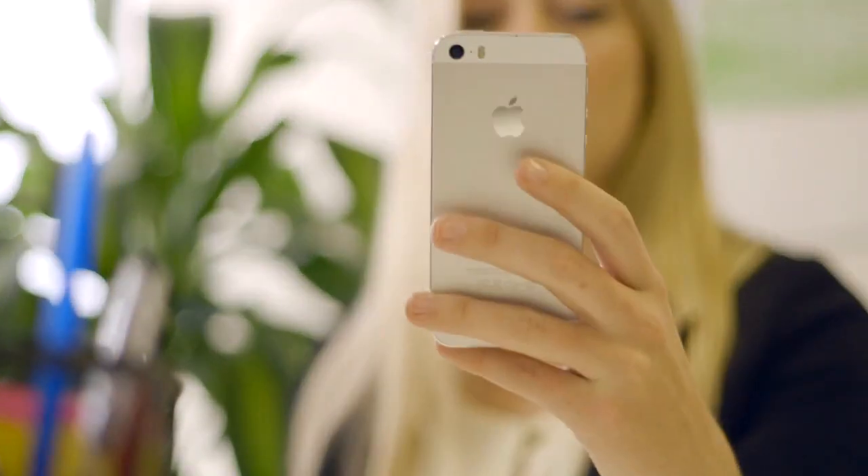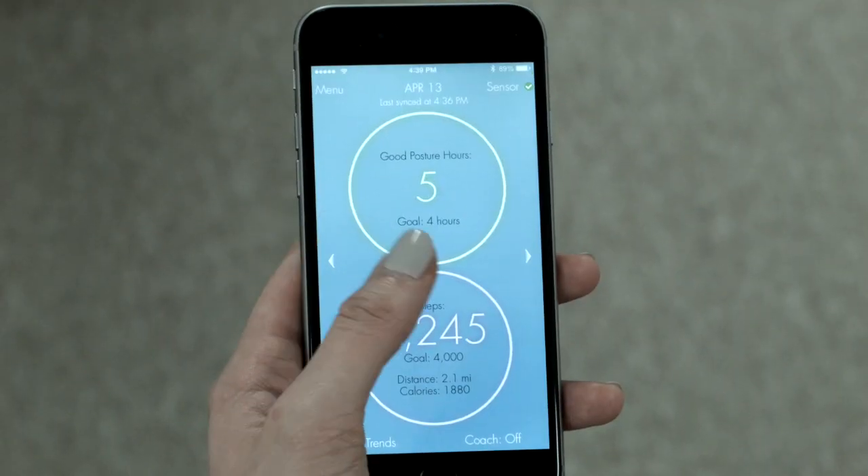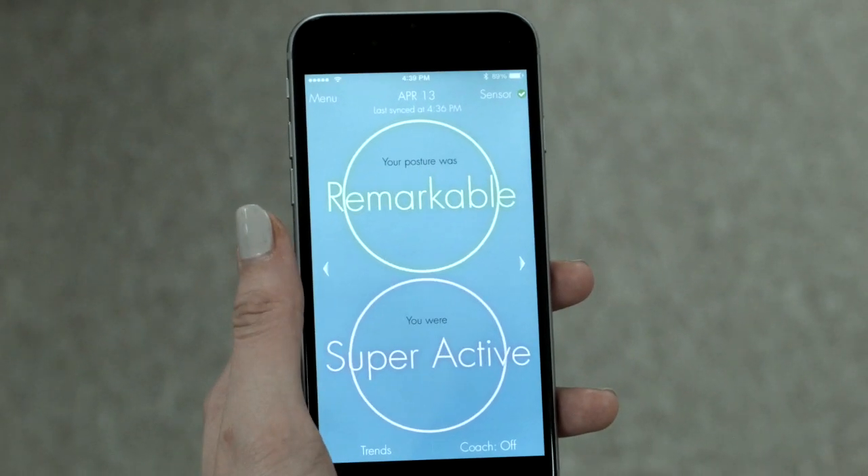Lift also connects to an app that tracks your posture, giving you gentle nudges to help you improve over time.